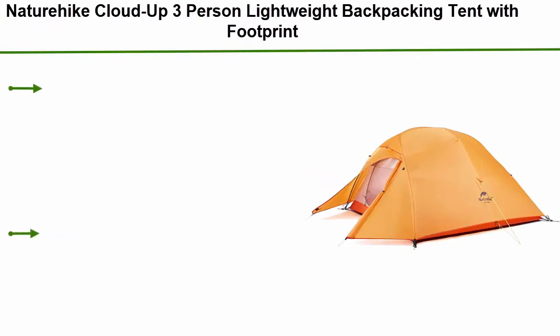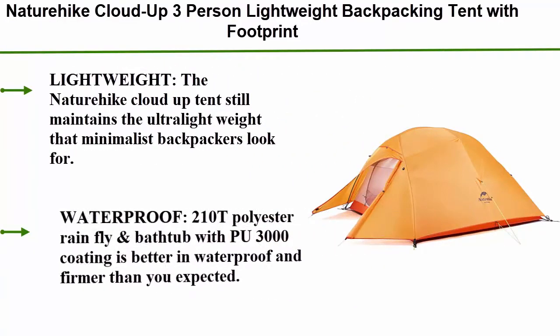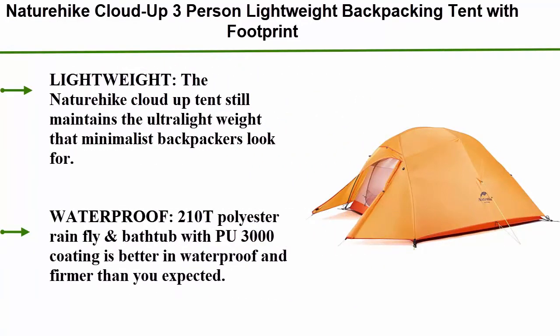Top 10: Natur High Cloud Up 3-Person Lightweight Backpacking Tent with Footprint, Freestanding Dome Camping Hiking Waterproof Backpack Tents Lightweight.